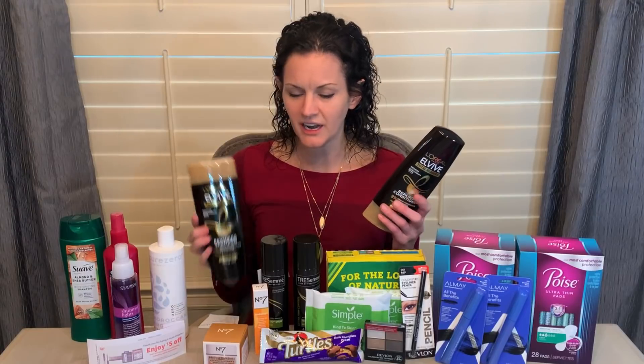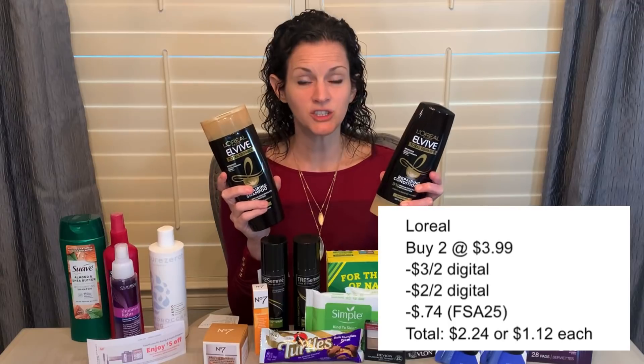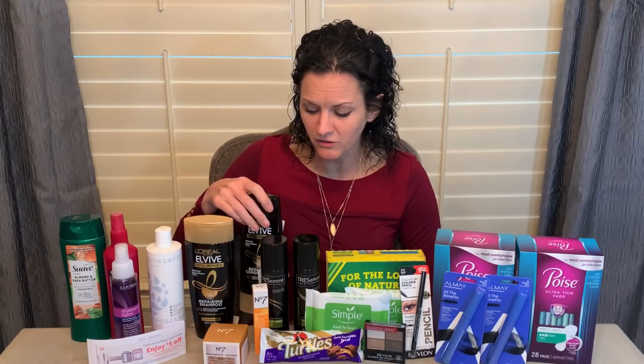For this week's deals, I grabbed the L'Oreal L-Vibe Shampoo and Conditioner, priced at $3.99 each — you want to grab two of them. There is a digital coupon for $3 off two, which is a manufacturer coupon, and also a digital coupon for $2 off two, which is a Walgreens store coupon. Those do stack together, so you're getting $5 off. If you place this as a curbside order, you can also use coupon code FSA25, taking an additional $0.74 off, leaving you to pay $2.24 for both, or just $1.12 each.